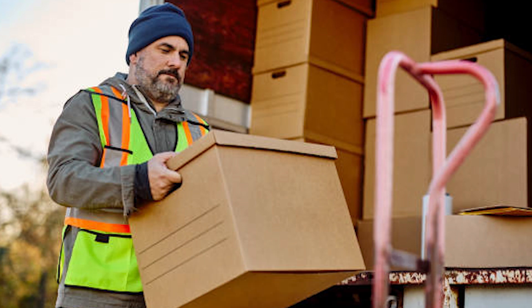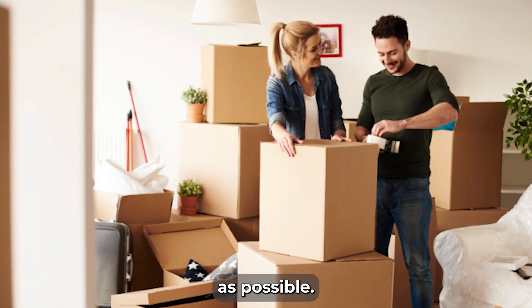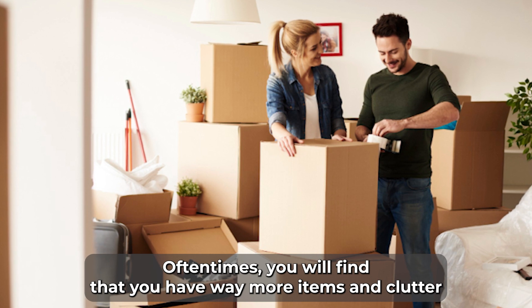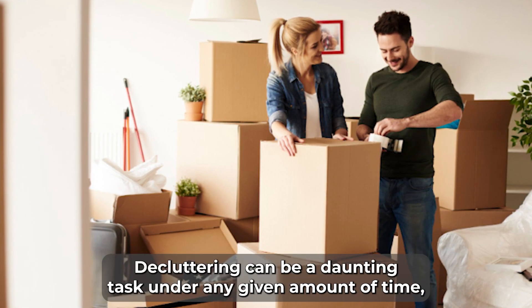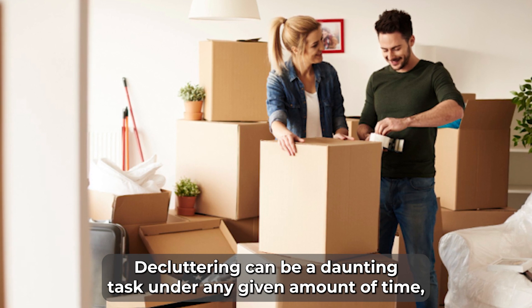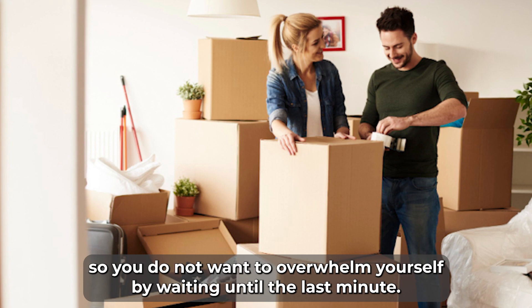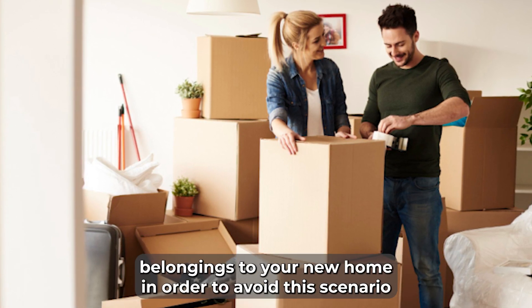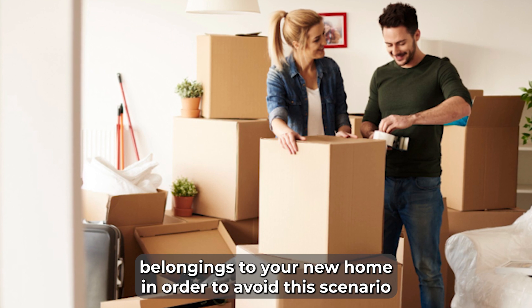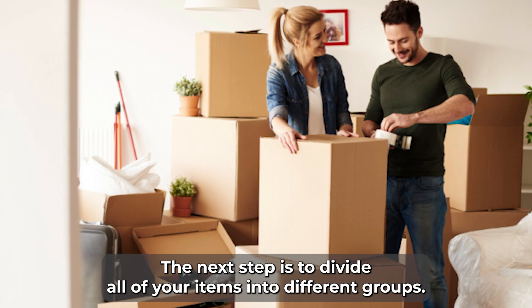The greatest tip for decluttering your home is to start as early as possible. Oftentimes you will find that you have way more items and clutter than you originally thought. Decluttering can be a daunting task under any given amount of time, so you do not want to overwhelm yourself by waiting until the last minute. If you end up rushing, you could possibly bring unwanted belongings to your new home.